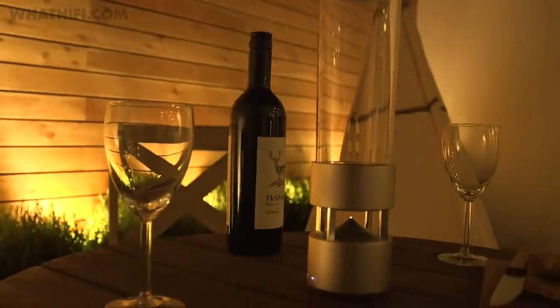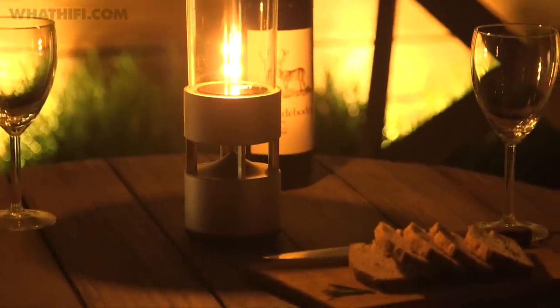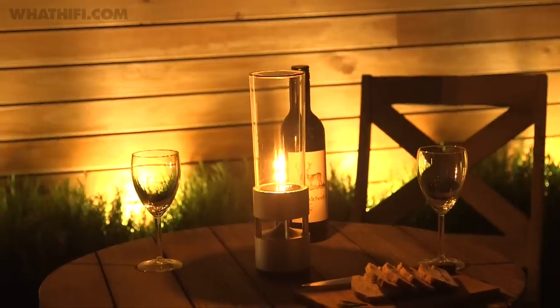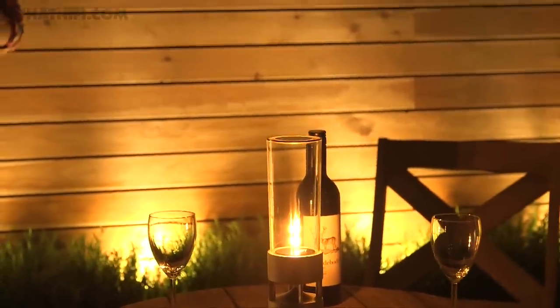Alongside the projector, Sony also showed off its Symphonic Light Speaker, a light illuminating speaker that works by vibrating the glass around the bulb for a 360-degree music experience. Once again, we have no solid price details, but you should see it by Spring 2016.